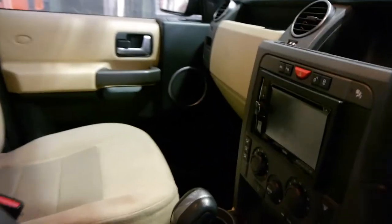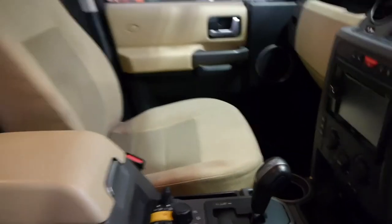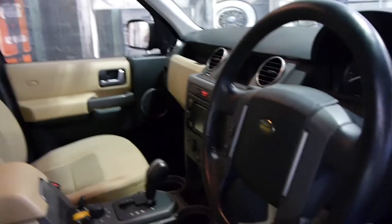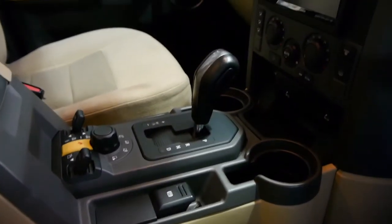This car is high range and low range obviously. You can adjust the suspension, and the 2005 model has a much newer, better, more reliable suspension than its predecessors, especially those from the 90s. It also has an electric handbrake.